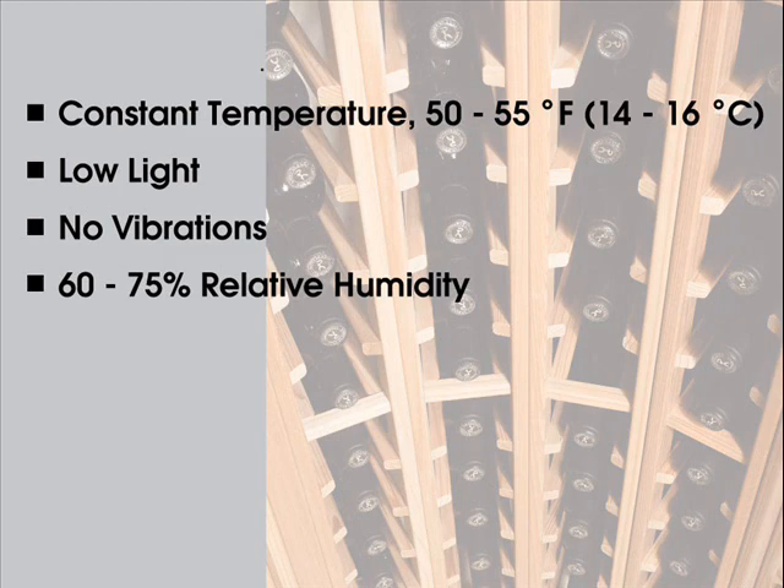With minimal accent lighting. Vibration disturbs the sediment in wine bottles and can accelerate the aging process, so wine cellars should be vibration-free. A constant humidity level of 60 to 75 percent is recommended, as it keeps corks moist enough that they don't dry out, but dry enough that they don't become moldy.